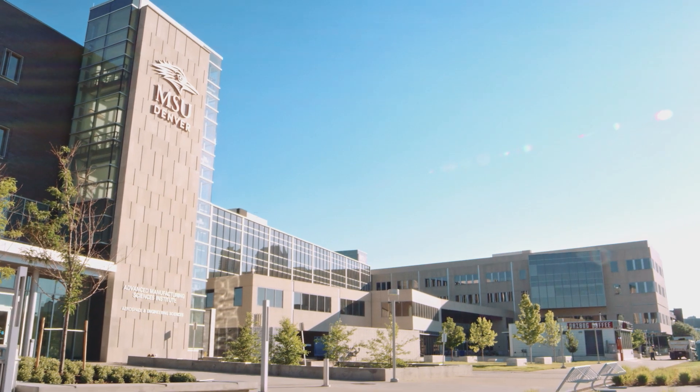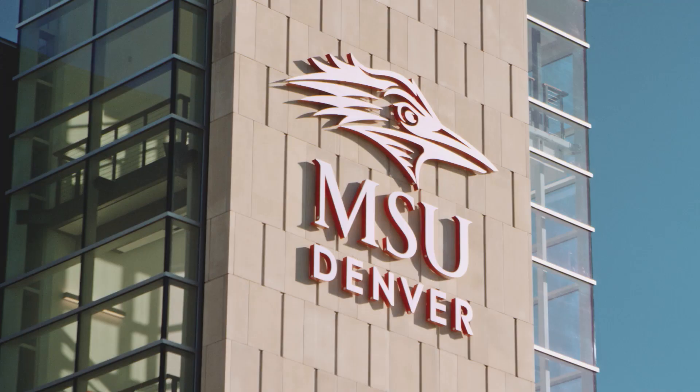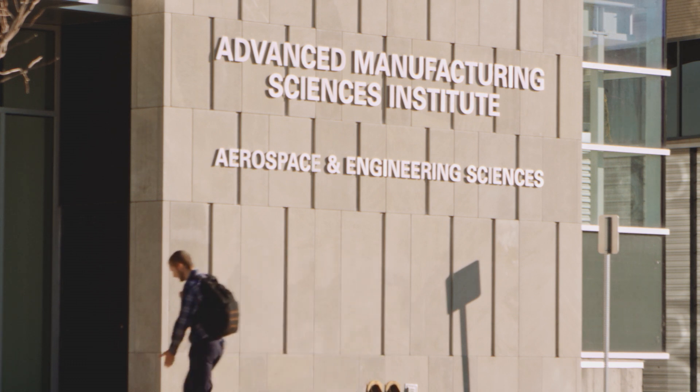Being career ready is really the mission overall for MSU Denver. It's certainly the primary mission for the new Advanced Manufacturing Sciences Institute. Hands-on experience is vital with respect to workforce preparation.